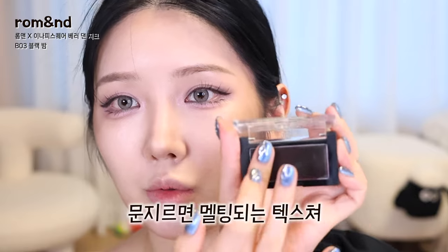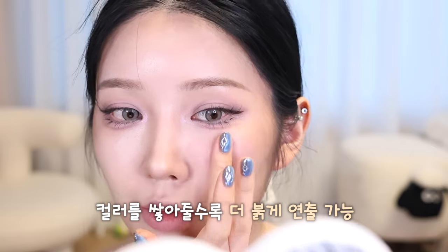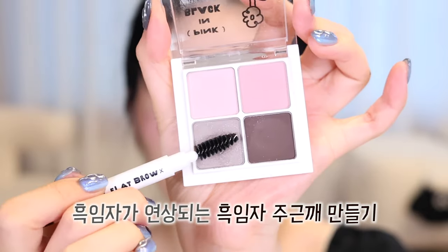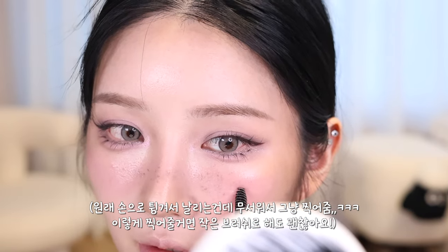For cheek, I use 베러댄치크 블랙밤. As shown earlier, rubbing it with your finger causes it to melt and gradually turn pink. It goes on clear and dewy, and you can build up the color for more flush. I apply it wrapping around the cheekbone and extending across the nose bridge horizontally — it gives such a beautiful inner glow effect. Then I dip the 흑임자 color from the palette onto a brush and tap it onto the front cheeks and nose bridge to create freckles, gently dabbing with the brush slightly angled for a more natural look.